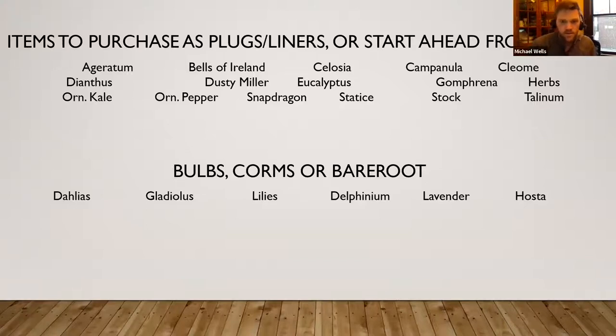Many of you have probably heard of Floret Flowers — she's out in Washington. She's really pushing the cut flower market, and there's a lot of gardeners being introduced to cut flowers through her. The Flamingo and Pampas Plume series of celosia are ones you can pinch, and you're going to get a lot more production throughout the season. The Neo series cannot be pinched — you'll get a great head out of them, but if you want those throughout the season you have to schedule them out with succession planting.